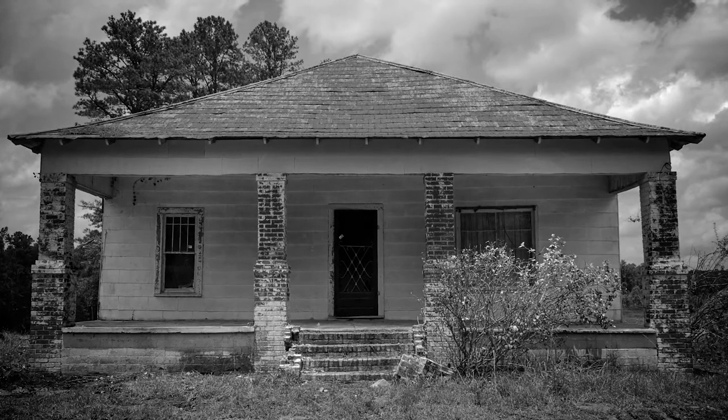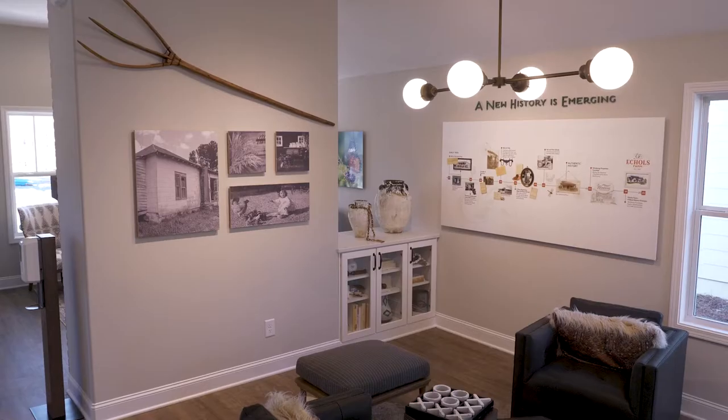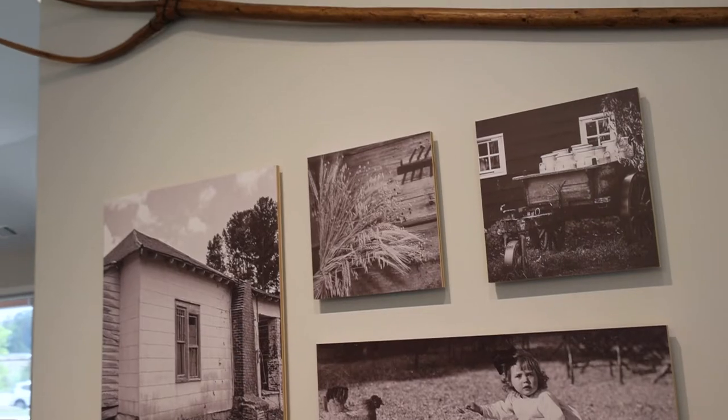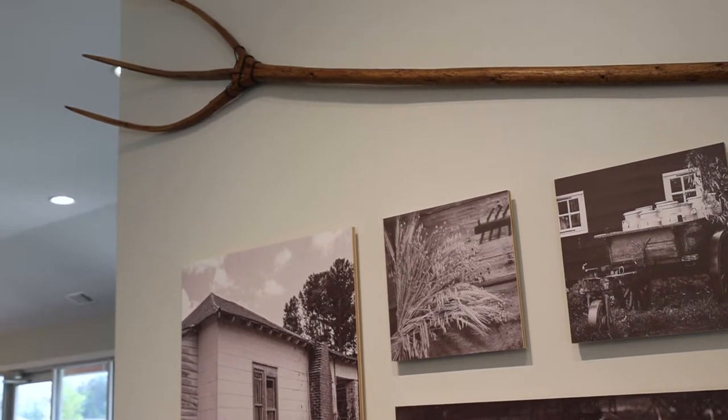Welcome to Eccles Farm. This was a working farm with generations of a family named Eccles. As you come into the Welcome Center, you'll notice a timeline on the wall. You'll see the generations that lived here and how it progressed. It's a place that you can spend some time and really feel the essence of Eccles Farm.